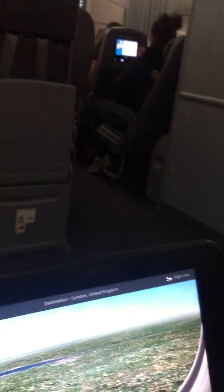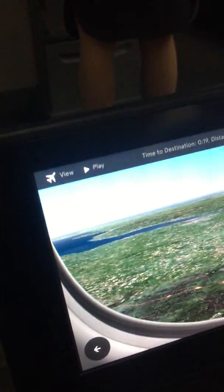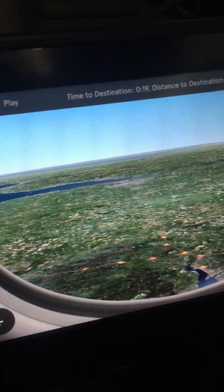I paid for the exit row seating so I have plenty of leg space, right next to the galley. The staff has been amazing — very polite. My dinner came with wine and my breakfast came with coffee and juice.